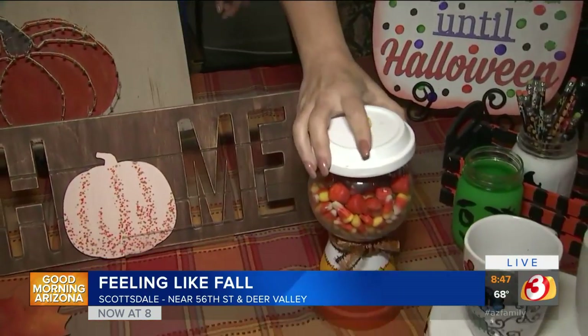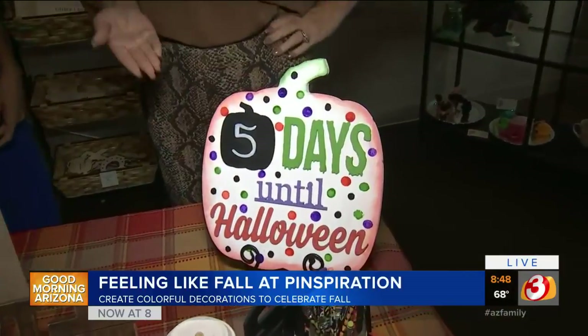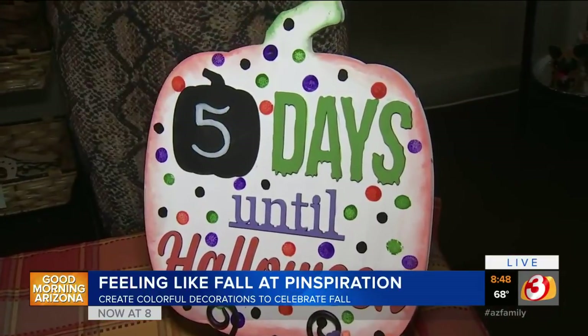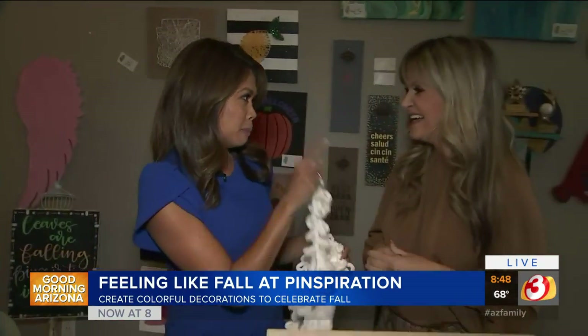And this one's really great — this is a candy dish for kids. And we're not quite five days till Halloween — it should say 30, but it's around the corner. I read it as 'Pinspiration fail' at first, but it's really 'Pinspiration fall.' There's one thing you can do that is not easy to mess up.